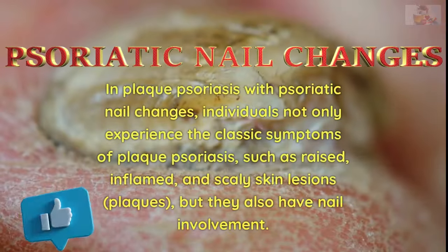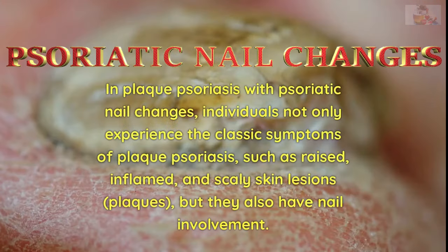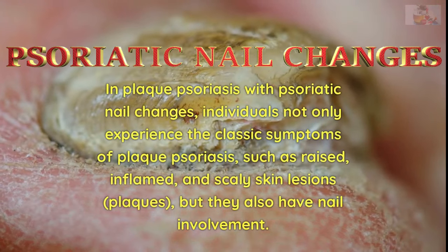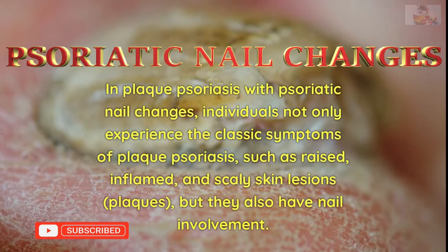In plaque psoriasis with psoriatic nail changes, individuals not only experience the classic symptoms of plaque psoriasis, such as raised, inflamed, and scaly skin lesions (plaques), but they also have nail involvement.